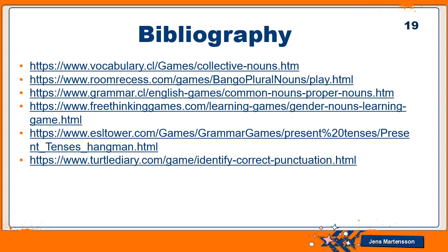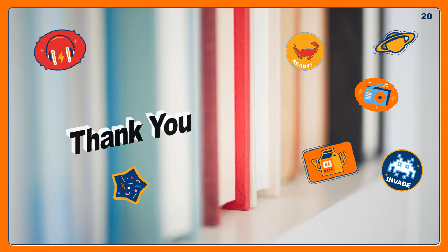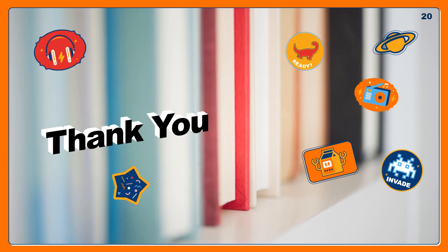The bibliography section provides links to interactive games: one about collective nouns, one about plural nouns, one about common and proper nouns, one about gender nouns, one about present tense, and one about punctuations. Thank you, students — I hope you enjoy this reinforcement presentation and are able to complete all the assignments accurately. Search the links, play the games, and always be awesome!